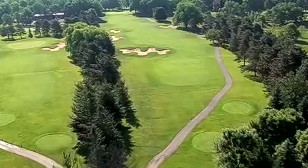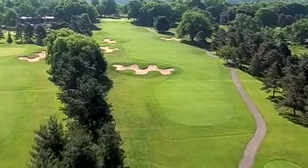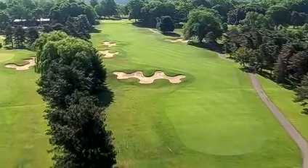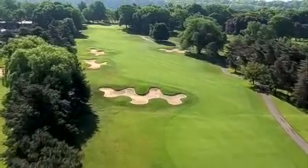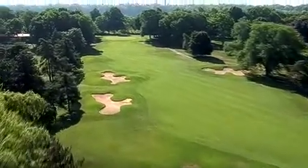From the back tees, this par 4 is arguably the most visually pleasing tee shot on the course. There's a 20-foot drop to a fairway framed by beautiful sculptured bunkers. The large bunker on the left that narrows the fairway dares you to try and carry it.